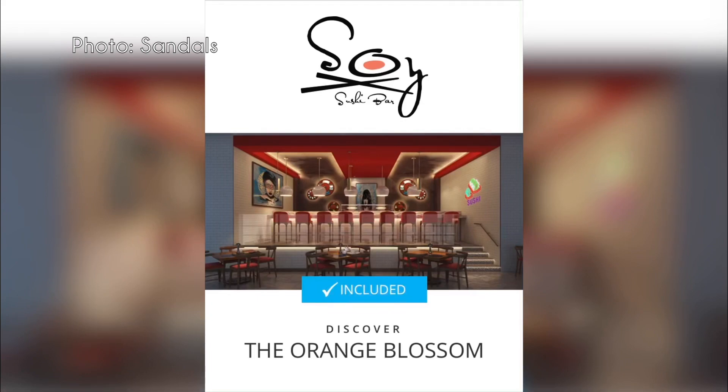Also new for Sandals Royal Bahamian is the Breakaway Program, which allows guests to use the resort and its amenities before their room is ready. You're able to check in, access a lounge, change, and use the pool before you can actually get into your room.